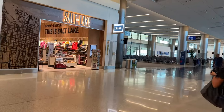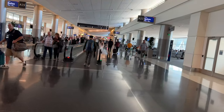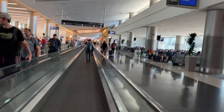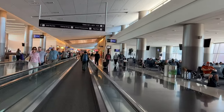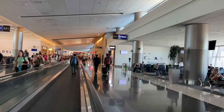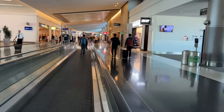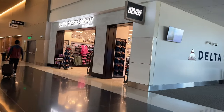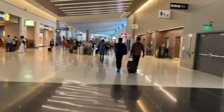There's a store called Salt Lake right there — maybe because they're in Salt Lake City. We're going to get on yet another people mover — I believe this is the fourth one, perhaps the third. I'm trying to walk a bit faster to get to the destination. I almost wonder why they don't have a people mover where you sit down, like an airport train.